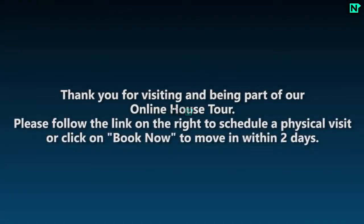Thank you for visiting and being part of our online house tour. Please follow the link on the right to schedule a physical visit, or click on Book Now to visit the website.